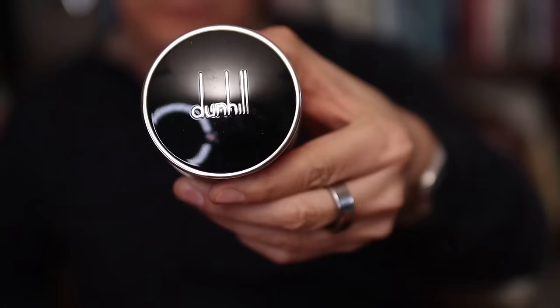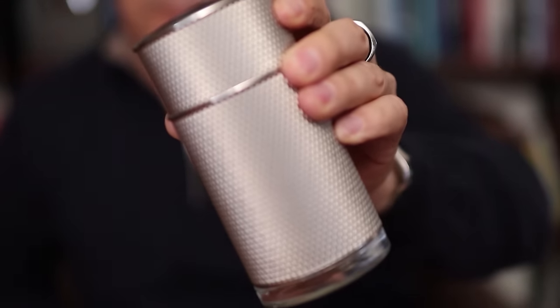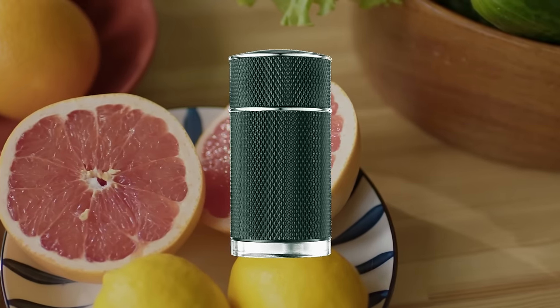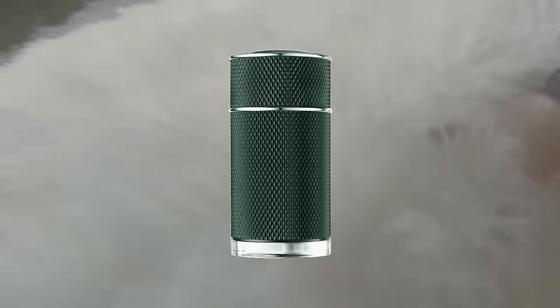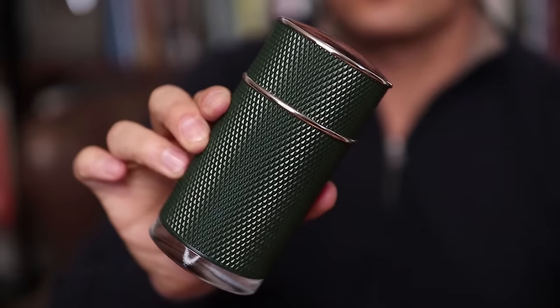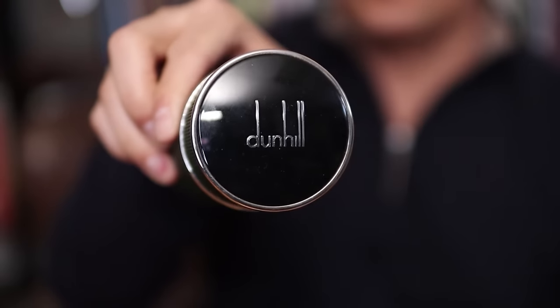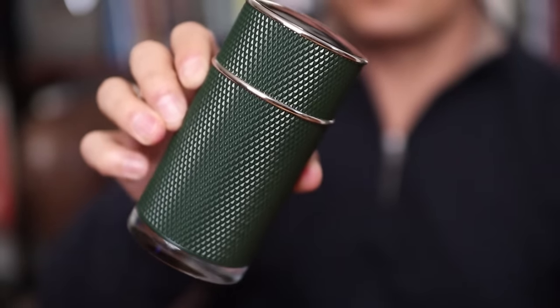Let's talk about spring fragrances from the House of Dunhill. You can go with the classic Icon, which is a neroli citrus balm and great especially if you have warmer springs. But for most guys, I'm going to recommend Icon Racing — a more complex fragrance than the original Icon. It starts off with a strong citrus the first couple of hours, then gets into the musk and the woody. It's got a really silky dry down, and for a cooler spring — like here in Wisconsin where the temperature changes — this one is absolutely perfect.